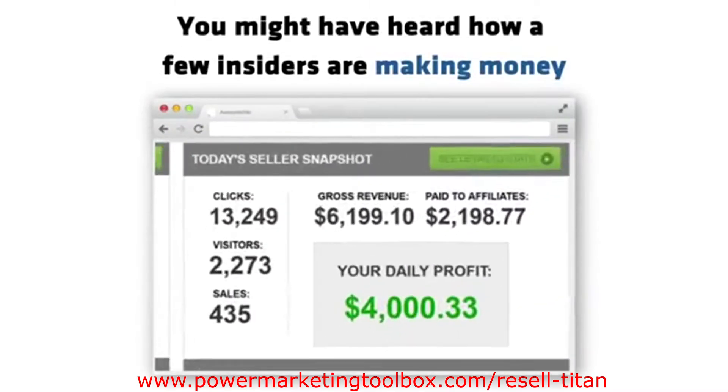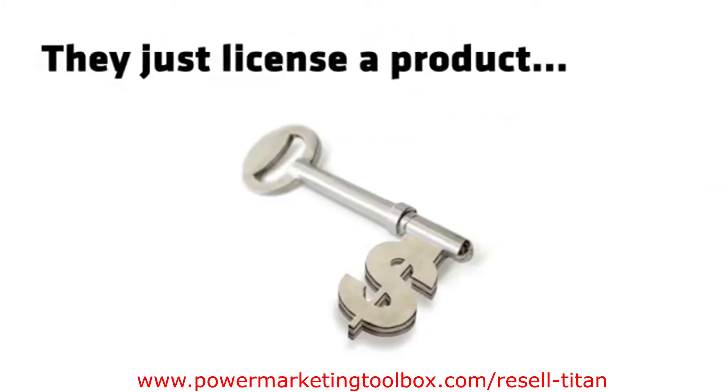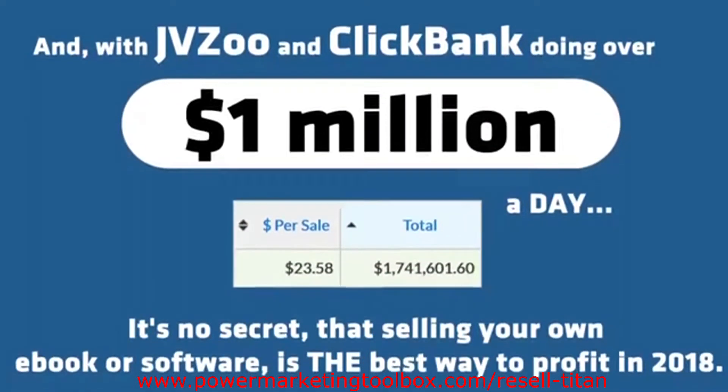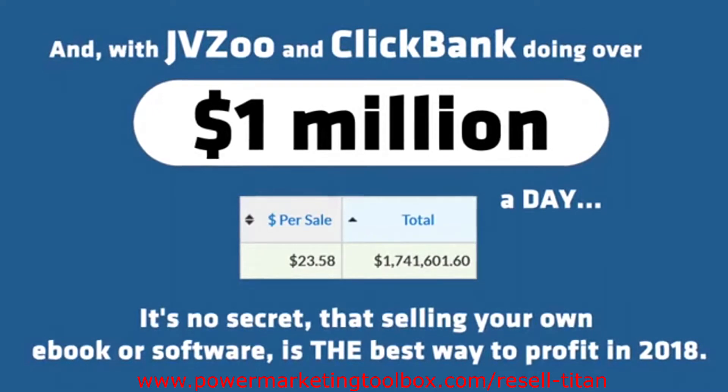You might have heard how a few insiders are making money selling their own digital products. They just license a product, sell it for massive profits, and build a huge buyers list. And with JVZoo and ClickBank doing over one million dollars a day, it's no secret that selling your own ebook or software is the best way to profit in 2018.